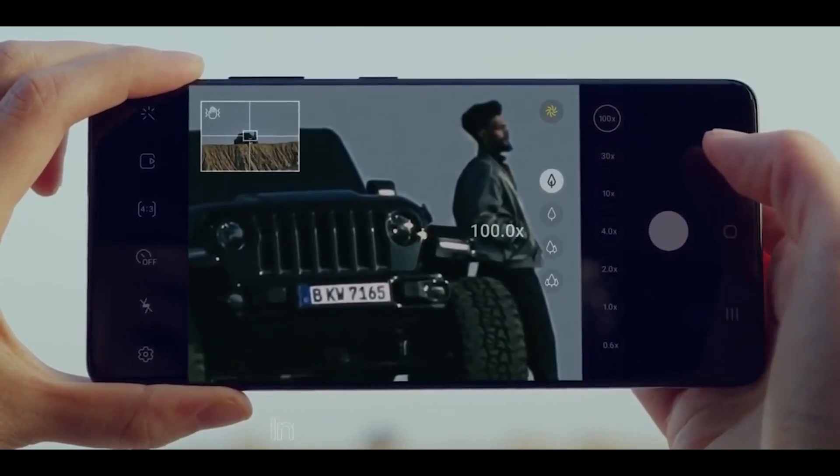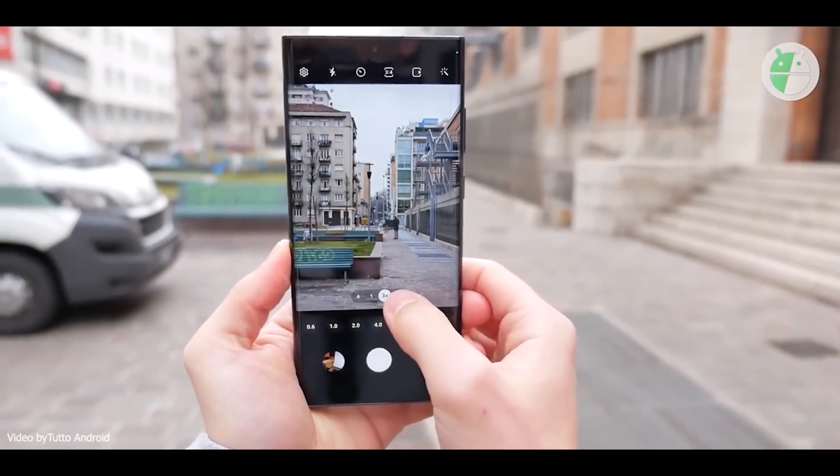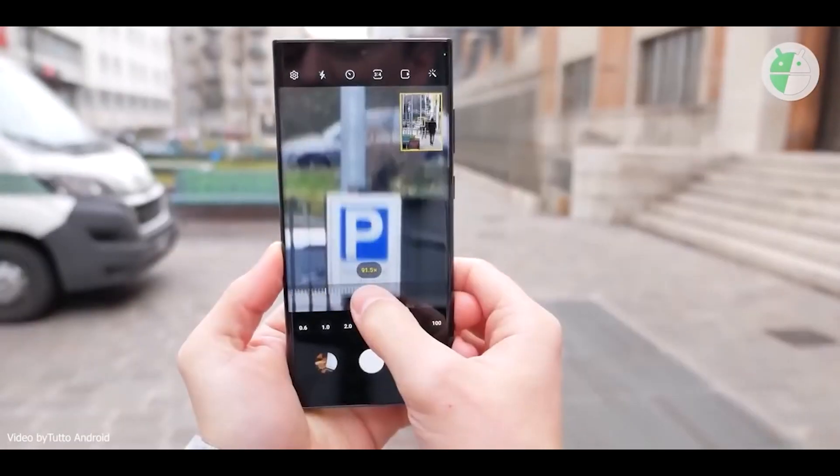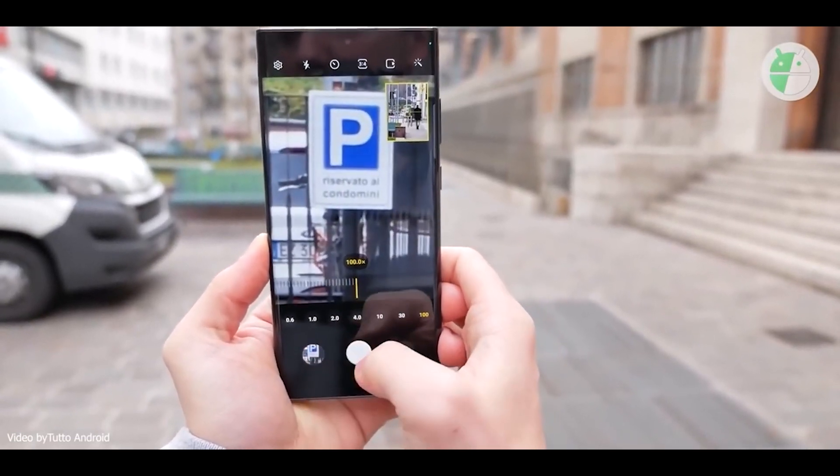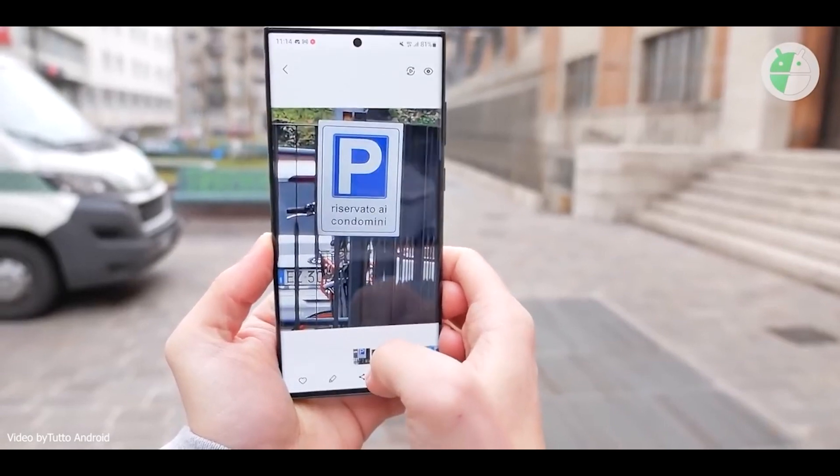But now with the S22 Ultra, we're seeing a day and night difference in quality, to a point where it doesn't feel like these phones are a year apart, but a few generations apart. The 100x magnification is actually useful and doesn't look like an oil painting anymore.